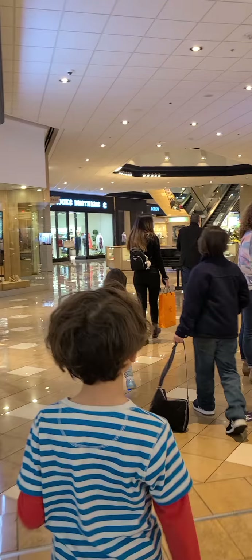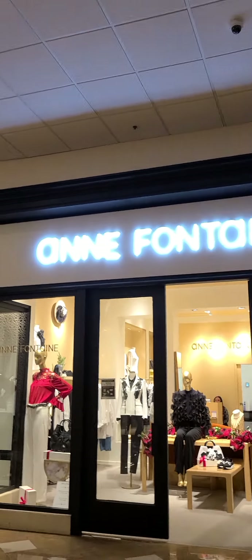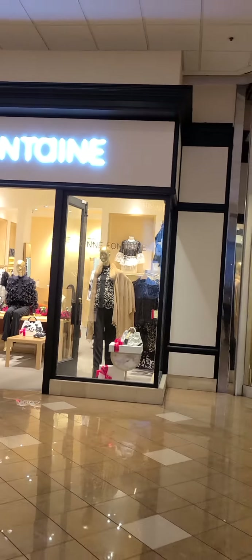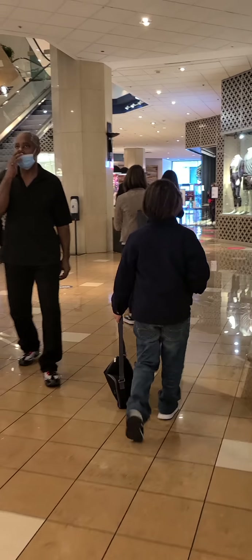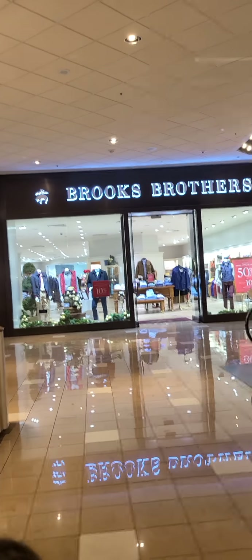And they have the Tory Burch. Anne Fontaine - oh, that's my favorite, Anne Fontaine! They don't have Penhaligon over here so we're just gonna order it online. Brooks Brothers - they have a really nice cashmere sweater.